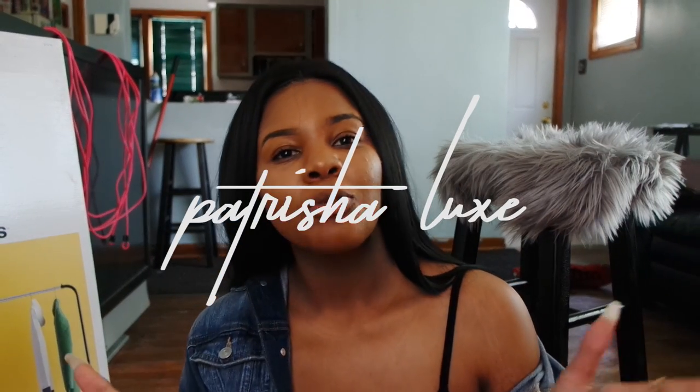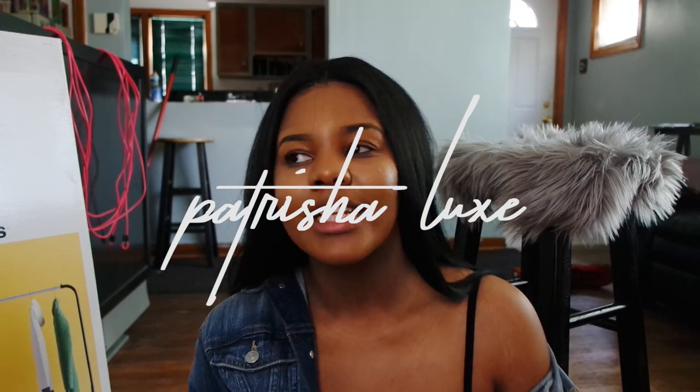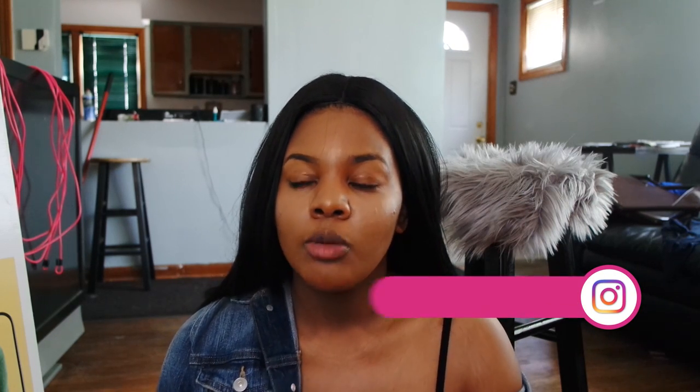Hey my babies! Welcome back to my channel. I am so excited to be doing this video. As you can see by the title, this is going to be an apartment haul. I've been wanting to do this video for a while and I didn't have time to do it. But I just wanted to show you guys some of the things that I accumulated over the past month or so for my new apartment that I'm moving into.